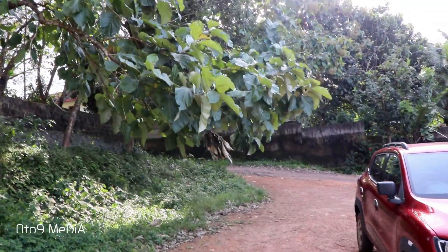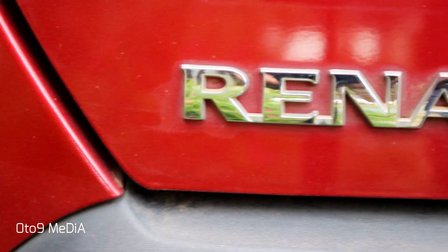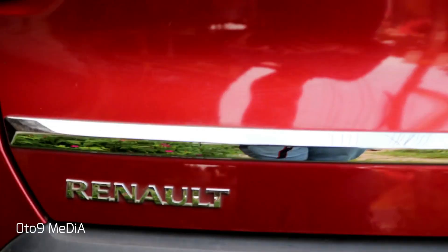Today, we are test driving the muscular SUV-looking hatchback, the Renault KWID.